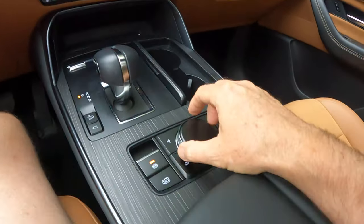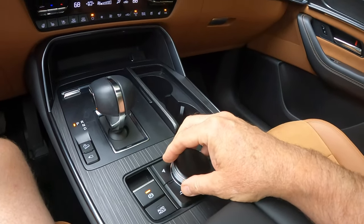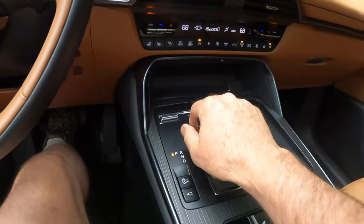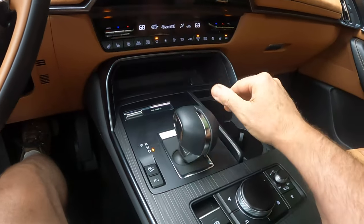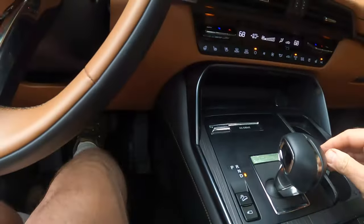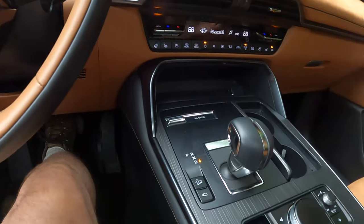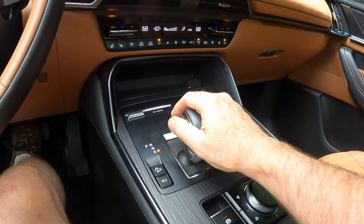The Command Controller knob is actually very ergonomic — it falls readily to hand. The shifter is a bit unusual: Park is off to the left, so to get into Drive you push the detent and move all the way down. There are small paddle shifters too. It's a bulky design in my opinion, but it's not horrible — just different.